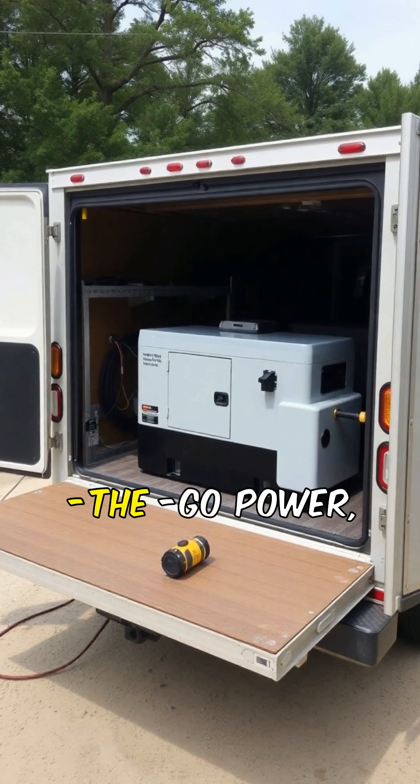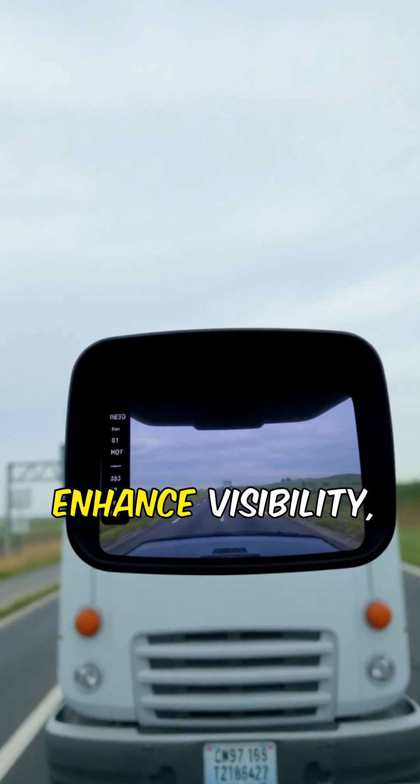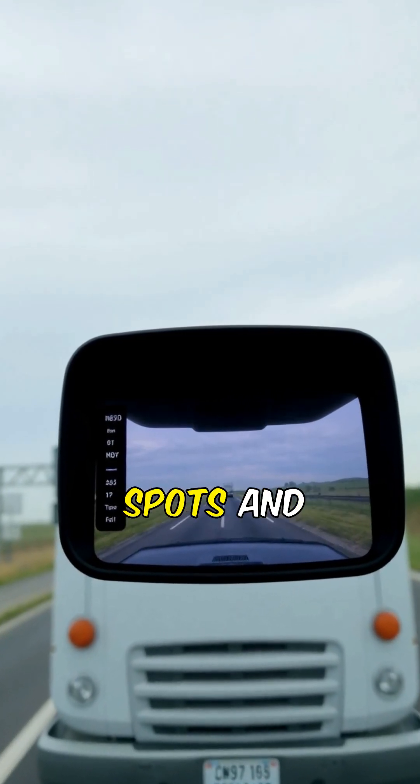Built-in generators offer on-the-go power, making trucks versatile for various jobs. Digital rearview mirrors enhance visibility, reducing blind spots and improving safety.